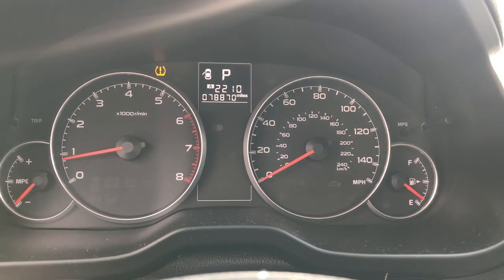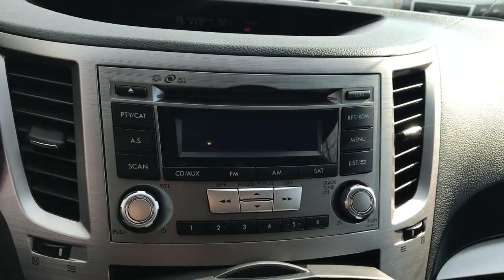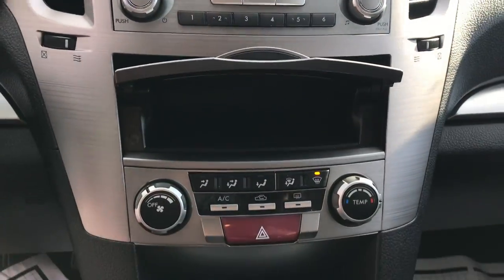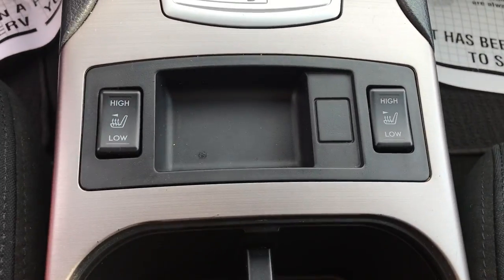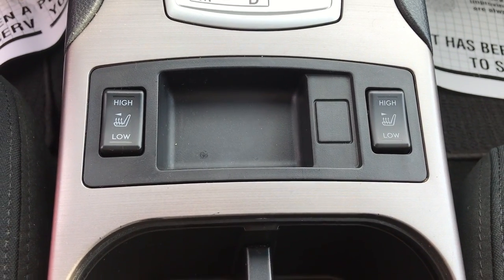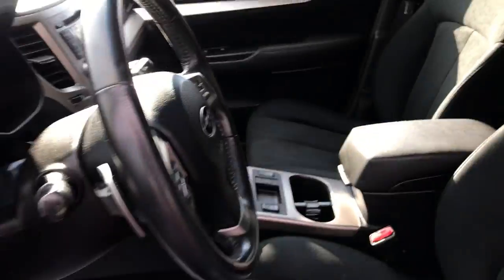Shot of the gauges here — 78,870 miles. Center stack: you've got your audio controls, you've got your radio right there. A little storage cubby, climate controls, shifter, as well as heated driver and passenger front seats. Cup holders there for you. Center console.